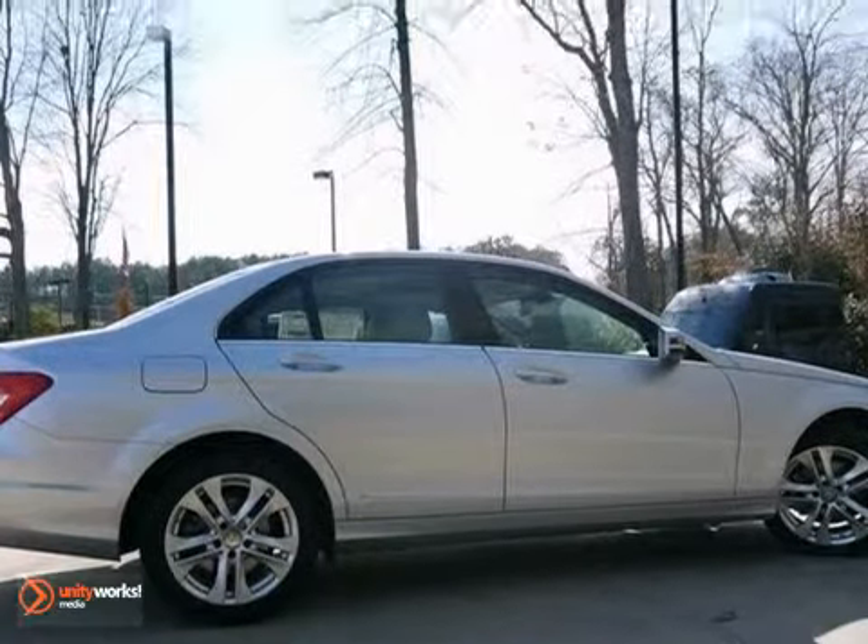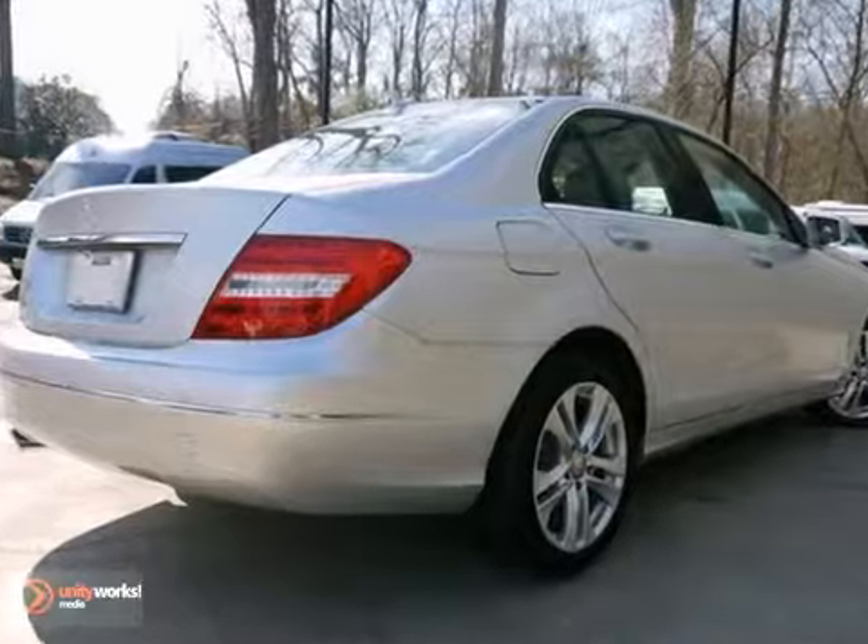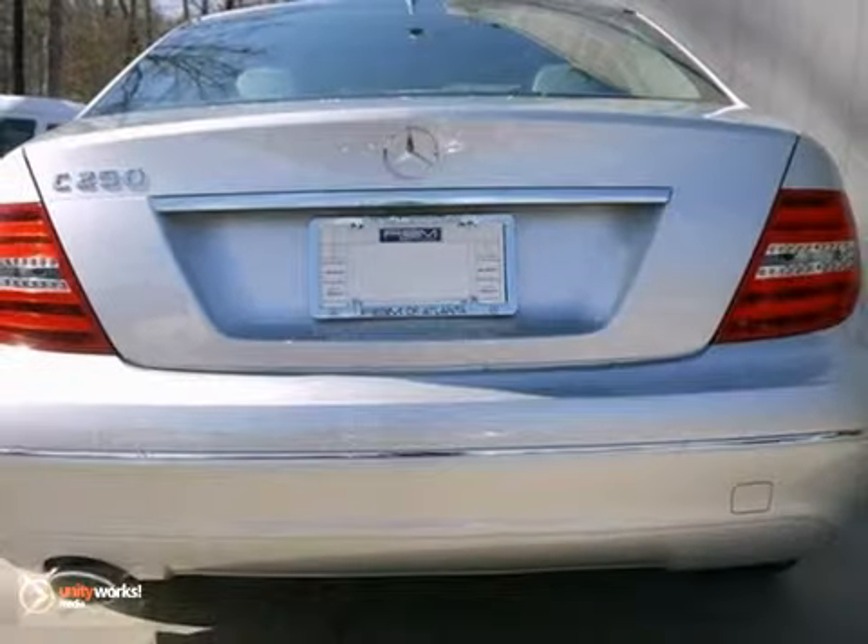And with keyless go and rain sensing wipers, this Mercedes-Benz won't be here for long. Come in for a test drive.